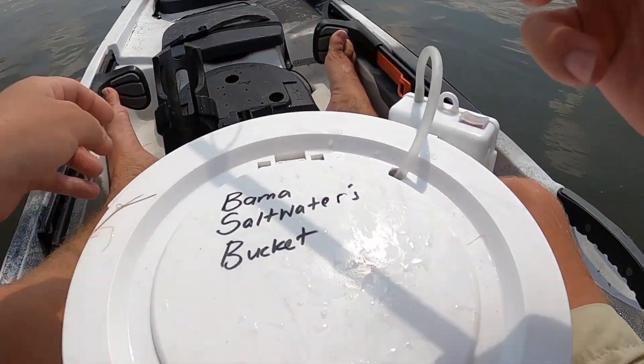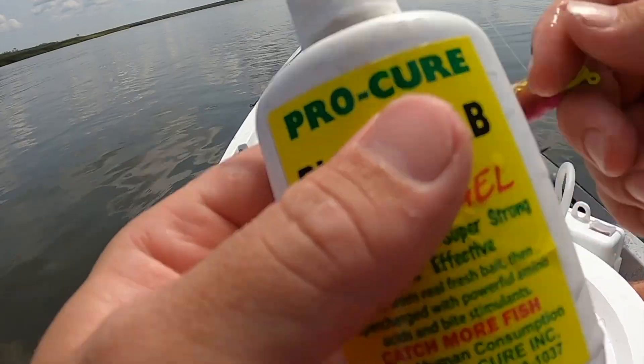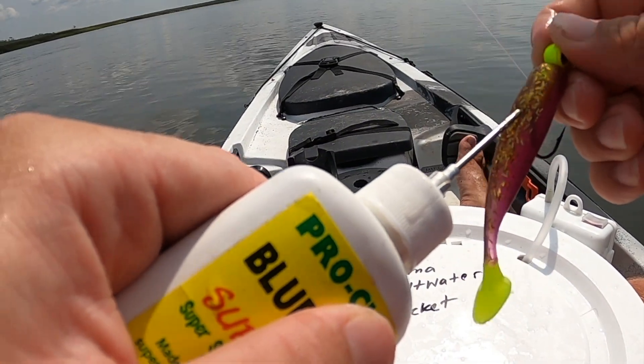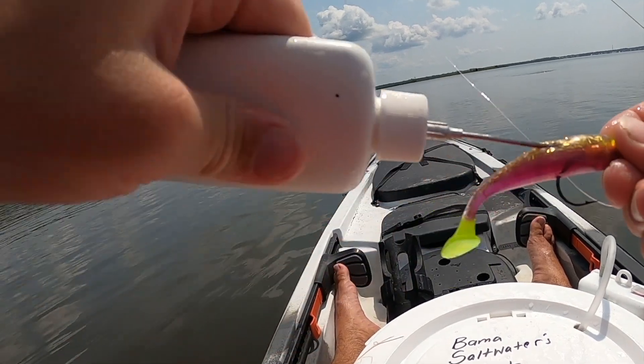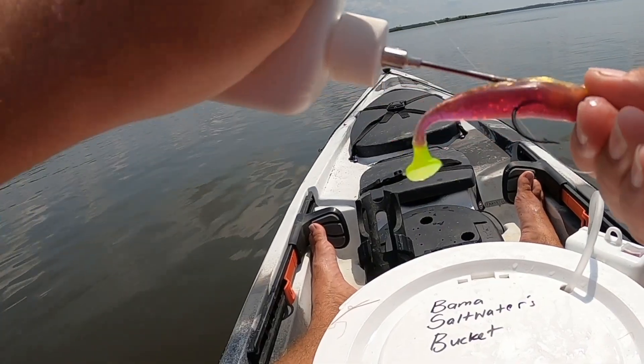I'm switching to a DOA Craw 3-inch paddle with a DOA one-eighth-ounce jig head. I'm going to add some Pro-Cure to it — it's an artificial scent gel that really attracts these fish. I've got a needle attachment and I'm going to inject some into the bait. But look at all this bait out here — should be some trout hanging around.